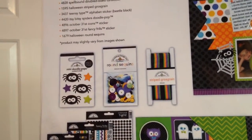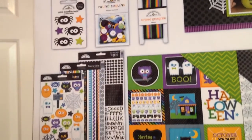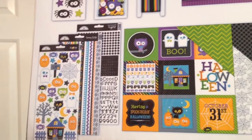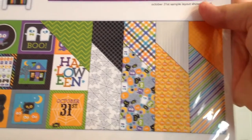You get some ABCs and numbers, and on the back it shows you everything: the pop-ups, sequins, ribbon, and you get borders, alphas, and other items. You get three 6 by 12 cardstock sticker sheets, the cut-aparts, and the cardstocks. Really fun.